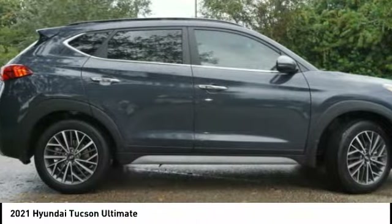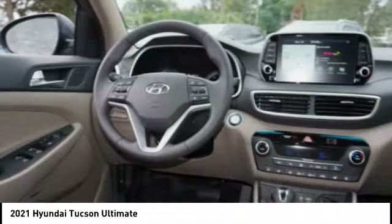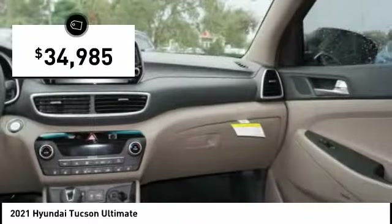Tucson takes the boxy utility vehicle and transforms it with flowing curves, graceful lines, and style to spare — it's the future of the crossover. And is priced below $35,000.